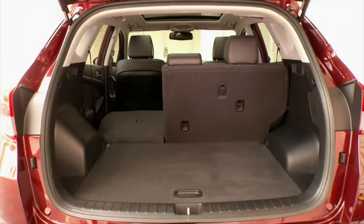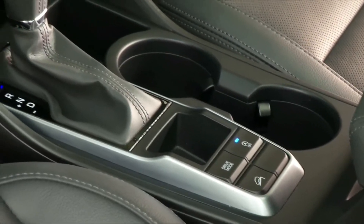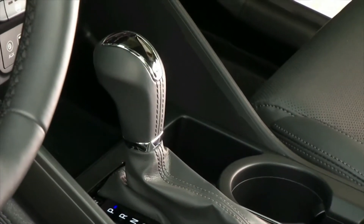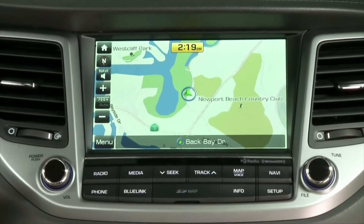Inside, the larger dimensions will be welcome, from more legroom to a bigger cargo area and a larger hatch opening. We are sure the interior will be a big step forward, as Hyundai has placed a lot of emphasis on interior design over the last few years.